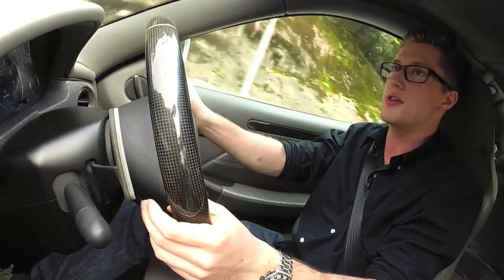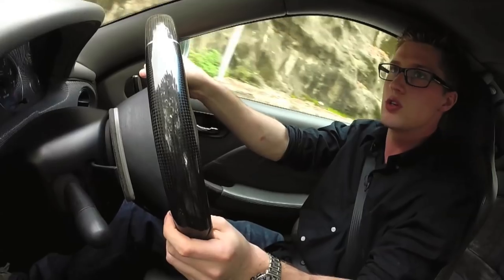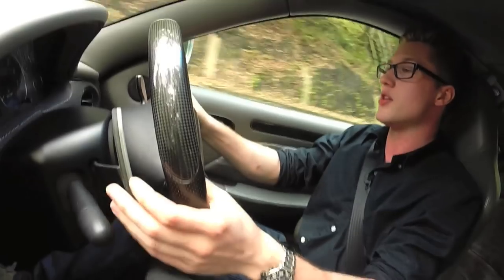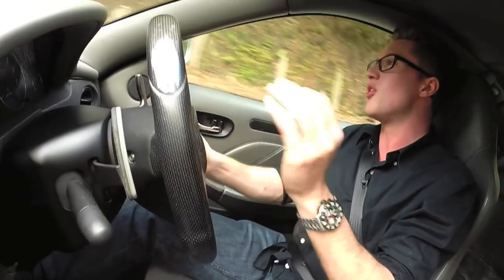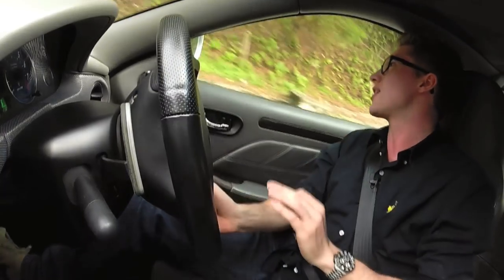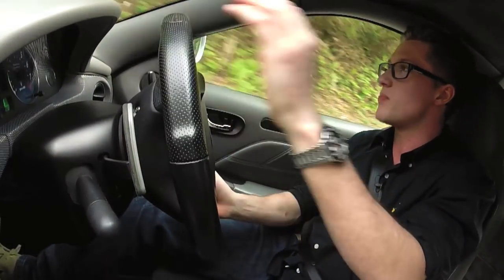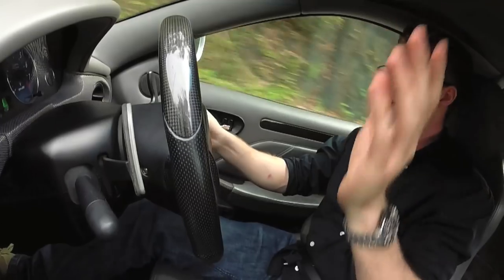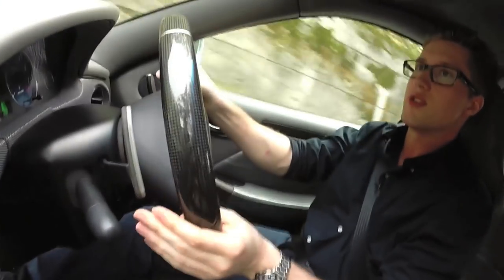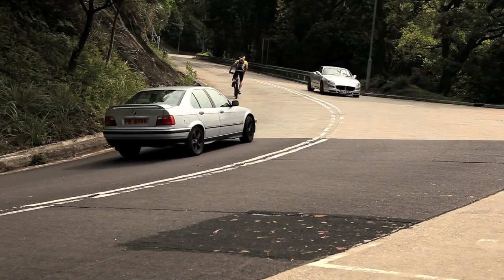In sport mode, it allows the butterfly valves in the exhaust to remain open at all times. This provides a beautiful, sonorous, almost crackly exhaust note, especially on the overrun. And those downshifts — beautiful sound.